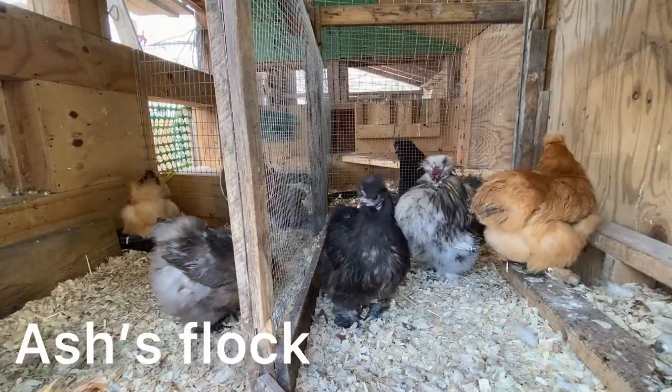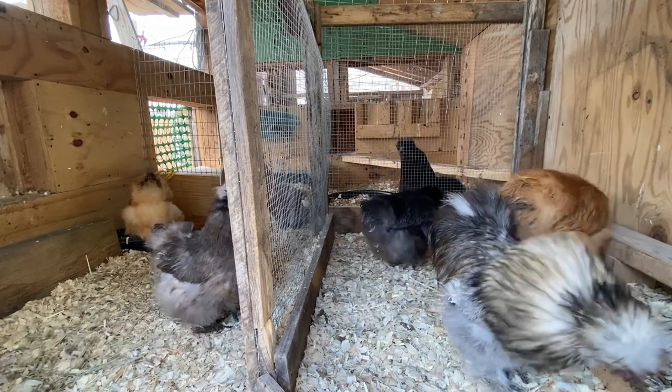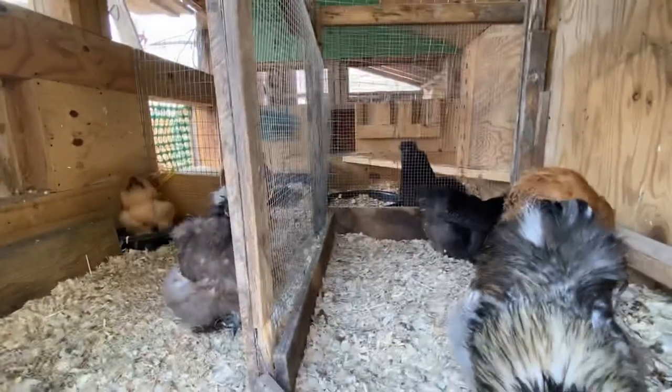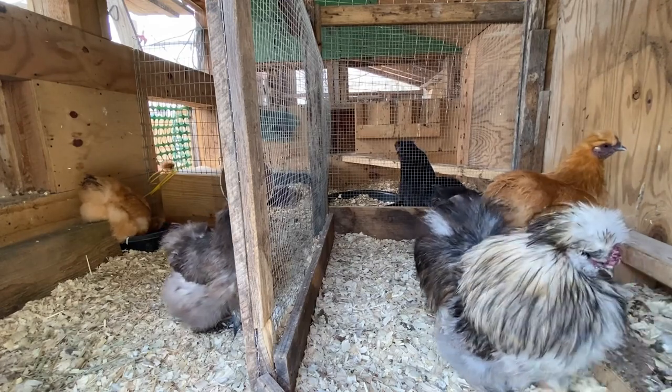Hi boys. Look at the geese. We've got kids. So there's the geese — we can't go take a geese but we can look.